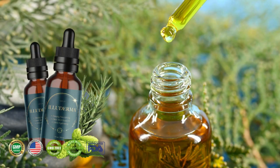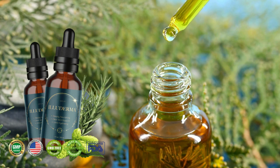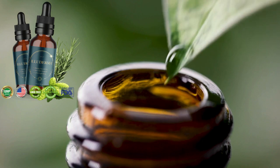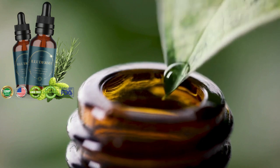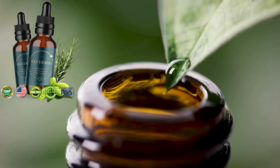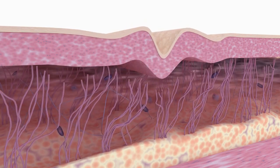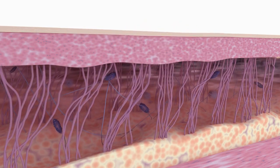Inside every single drop of Eliterma, you're going to get 100% natural ingredients, and they're going to help you bring back that glow to your skin, that elasticity to it. All of the ingredients inside of Eliterma are natural and can help you to rejuvenate your skin, help you to hydrate your skin, moisturize it, bring back your skin's elasticity, and of course, get rid of dark spots.